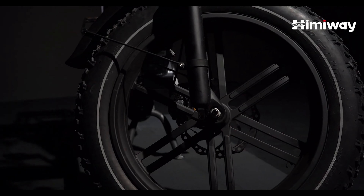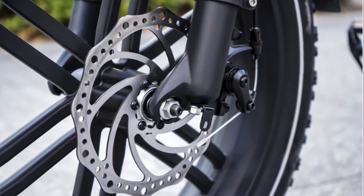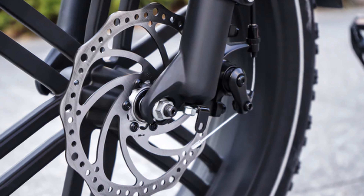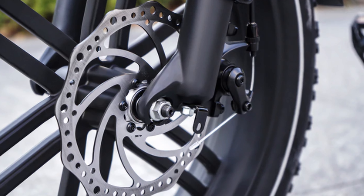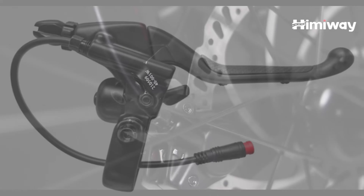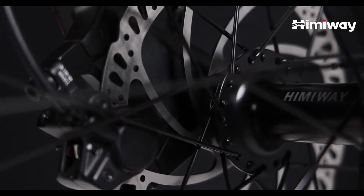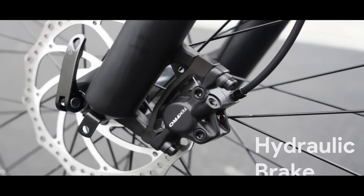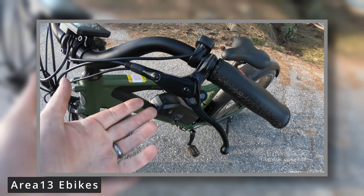The brakes on the Big Dog are Tektro mechanical disc brakes with 180-millimeter rotors, which seem to be the typical component for Himiway e-bikes. Due to supply shortages, most companies are deviating from this staple, and Himiway doesn't list the actual manufacturer, so the true components may vary or be unbranded. However, at a $2,000 price point, I would have hoped to see hydraulic brakes instead of mechanical — especially if you're going to be riding at full speed with 400 pounds on the bike.